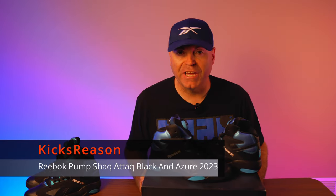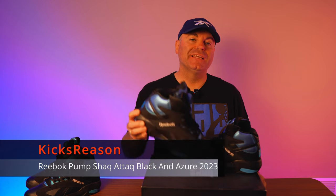Hey guys, welcome back to the Kicks Reasons channel. Today we are looking at the 2023 release of the Reebok Pump Shaq Attack Black in Azure, which a lot of people were expecting and excited about, because we only saw one release of these and that was back in 2013. So it's been exactly 10 years since this shoe released and honestly, I'm very disappointed.